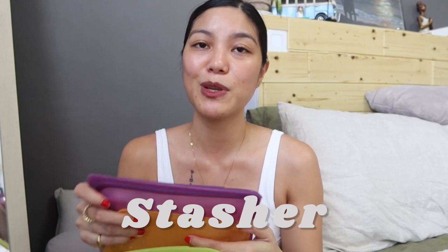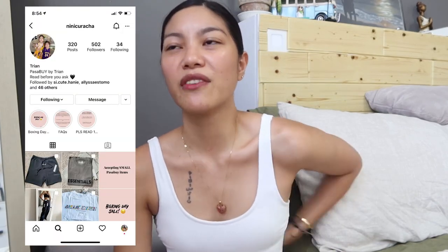The first one I'm gonna talk about are my Stashers. If you've been following me, I've mentioned these before. I started buying them one by one because they're not cheap, but they are very, very worth it. I slowly bought them — I have my sister in the US buy them for me. Check out her Instagram, it's Nini Coracha — sometimes she does random pasabay.